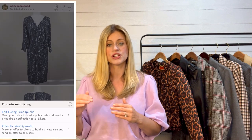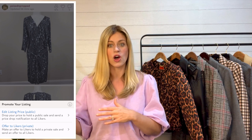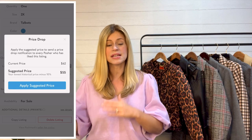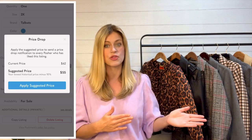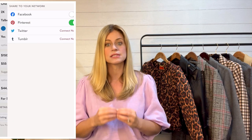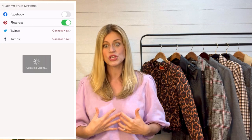Here's how it works. If you pull up an item in your closet, you'll look down at the bottom right-hand screen and click there, and it gives you the option of either sending out offers to likers or doing an edit price drop, which is public. In order to get Poshmark to actually send notifications to potential buyers, you have to drop the price of your item by at least 10%. What I have been doing recently is just that — dropping prices by 10% — and then Poshmark sends buyers a notification letting them know the price has dropped.